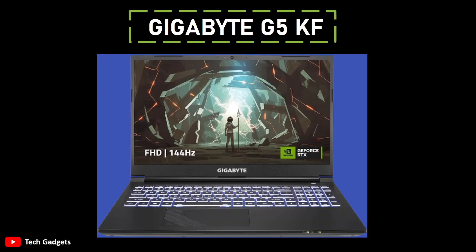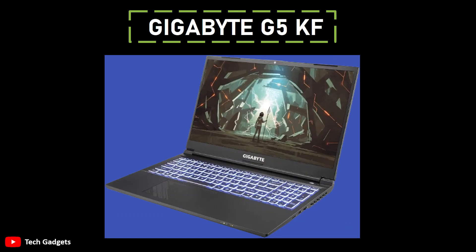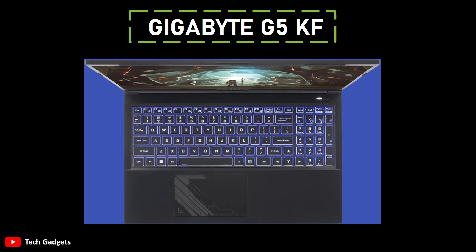Number 1: Gigabyte G5KF. It stands out as a noteworthy option among RTX 4060 laptops, and its affordability makes it the most budget-friendly choice currently available in the market. Impressively, this cost-effectiveness doesn't compromise on essential features. Fueled by Intel's Core i5-12500H CPU, the laptop boasts a configuration with 4 performance cores and 8 efficiency cores, offering a total of 12 cores capable of deploying up to 16 threads. The P-cores can turbo up to 4.5GHz, providing ample processing power for demanding games.